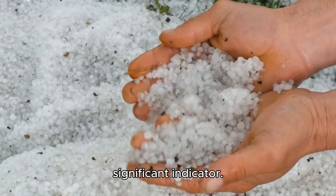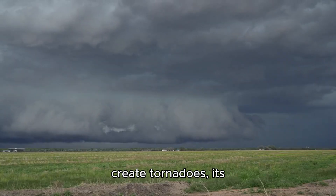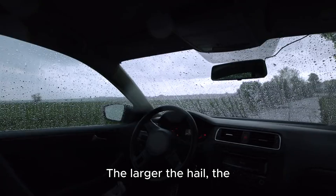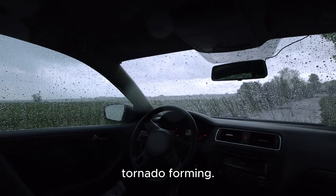Hail is another significant indicator. While hail itself doesn't create tornadoes, its presence indicates a storm with strong updrafts and the potential for rotation. The larger the hail, the stronger the storm, and the greater the likelihood of a tornado forming.